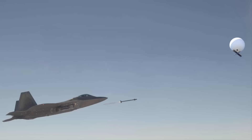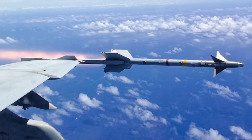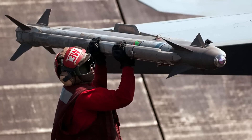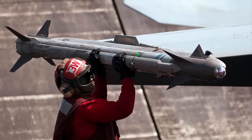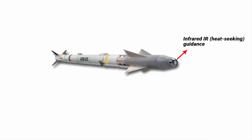The F-22 used an AIM-9 Sidewinder missile to destroy the balloon. The AIM-9 Sidewinder is a short-range air-to-air missile developed by the United States, used by both the US military and its allies. The missile is highly maneuverable and widely used in a variety of combat operations. It uses infrared heat-seeking guidance and has been updated with improved guidance and warhead technology over the years to maintain its effectiveness.